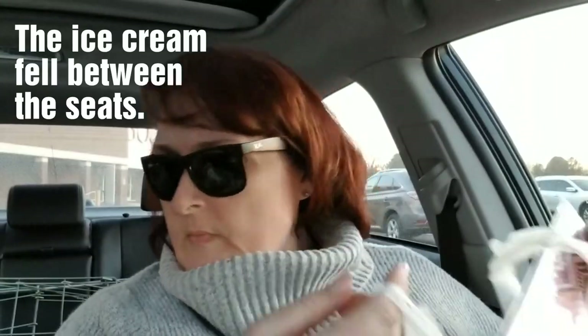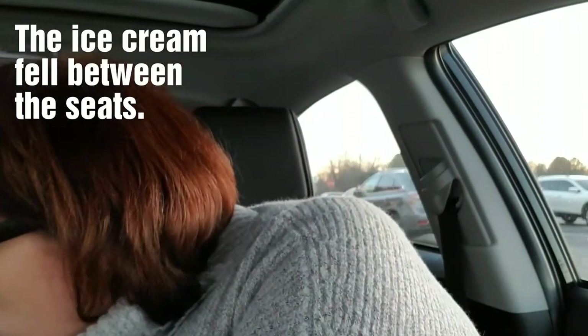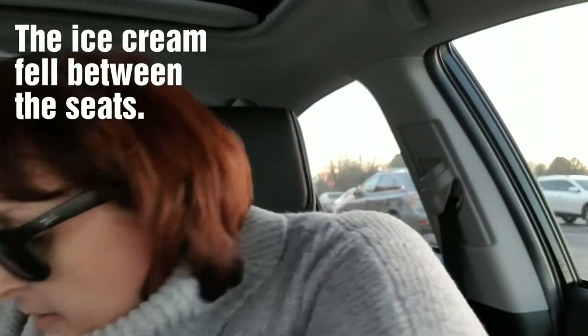I'm glad it's not the middle of summer since I don't know what I did with that ice cream. Maybe I stuck it in my purse — who knows. I do need to find that though, because it will make a mess.